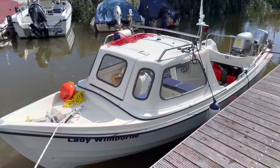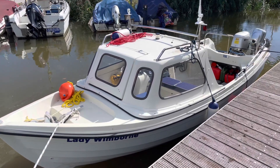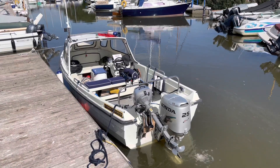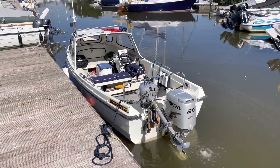Hi, I'm Matt and welcome to another boat video. This is my Orkney Strike Liner 16 Plus, powered by a 125 horsepower four-stroke outboard motor.